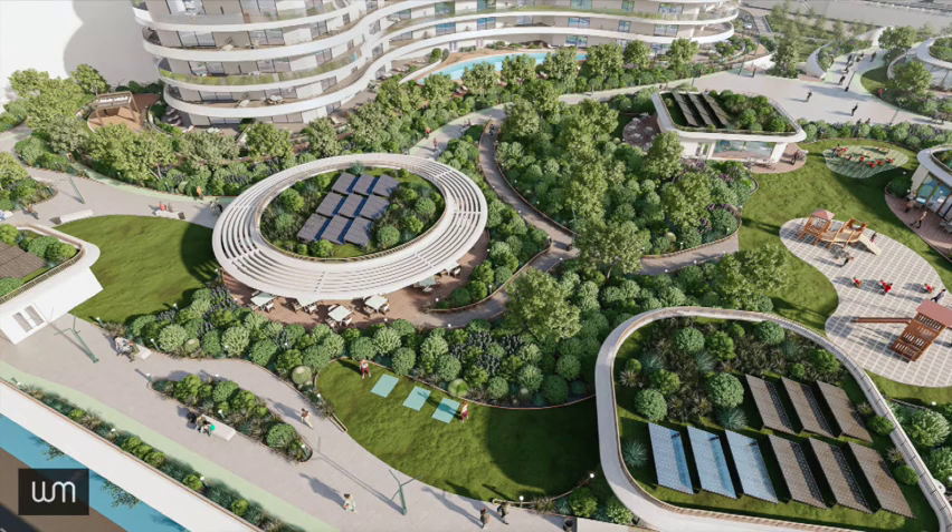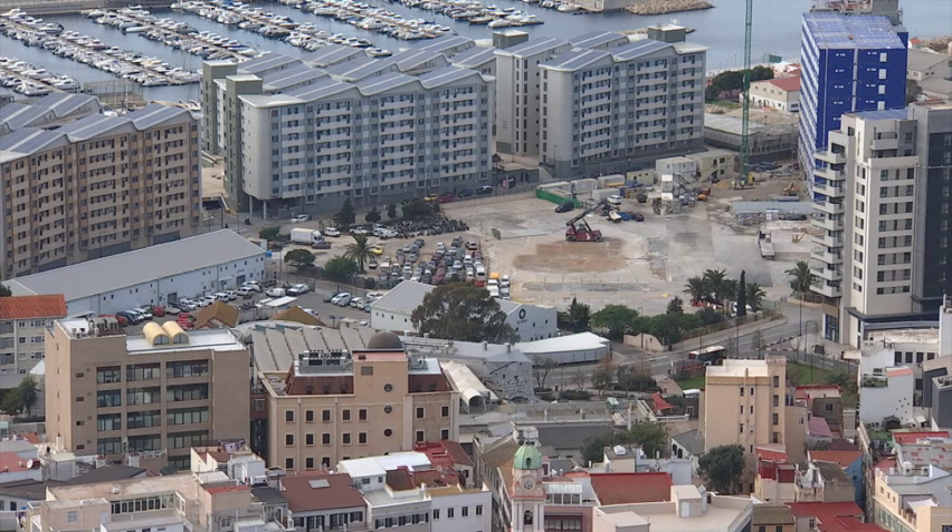Plans also include sustainable features such as solar panels, electric charging points, as well as rain and greywater harvesting.